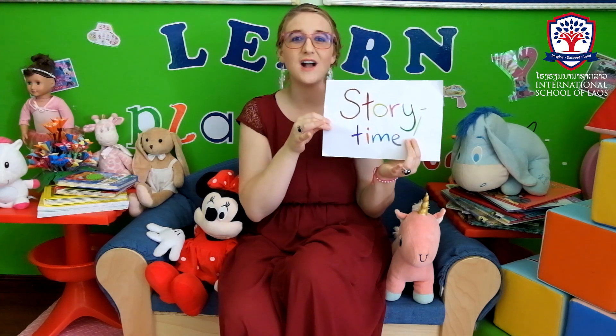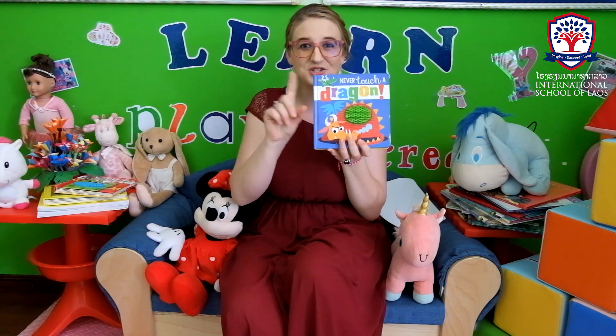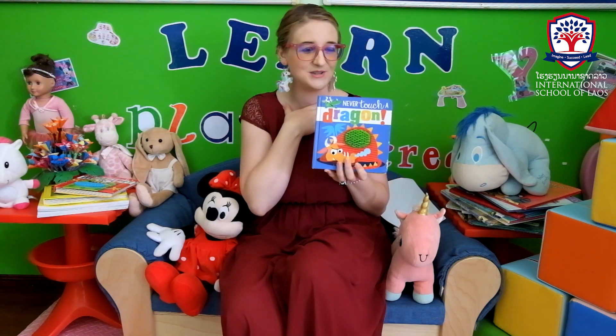Hello and welcome to another ISL Kindergarten Storytime. Today we are going to read Never Touch a Dragon. Do you believe in dragons? I know I do.